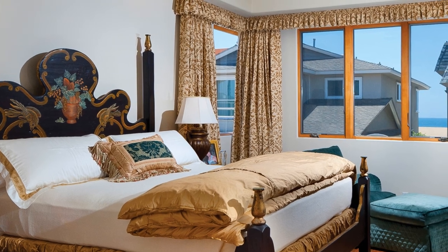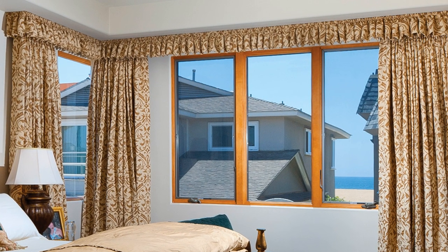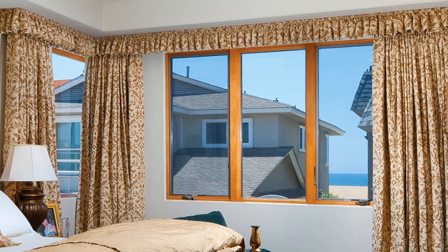Both the dining and entertaining areas open through large French doors onto a full-width front balcony. The spacious master suite invites relaxation with a glimpse of the ocean from the wide windows, the warm wood flooring, and a cozy fireplace.